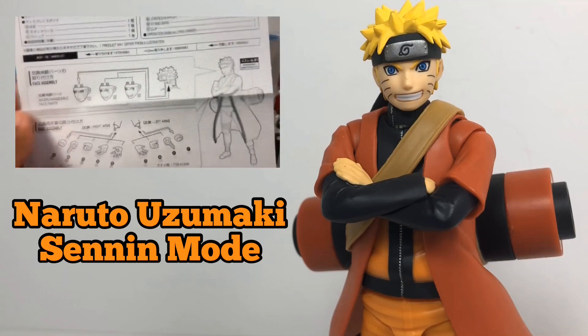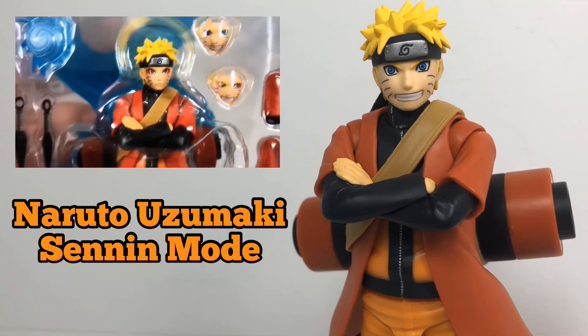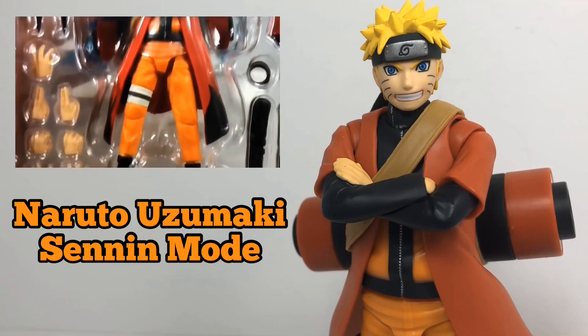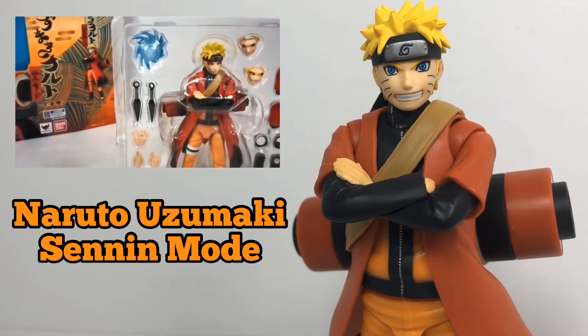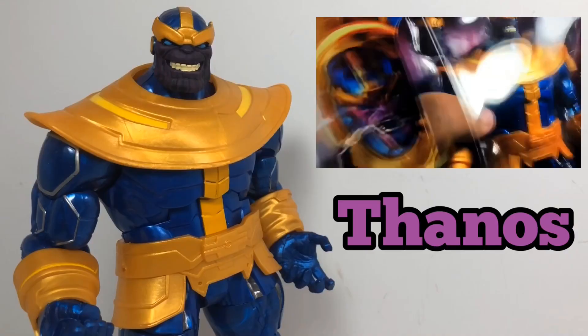I've been eyeing a good Naruto toy for a while now, and this Sage Mode made by SH Figuarts is just perfect — not just from the fact that you can take off his robe and make him look classic Naruto style. It's just fun and a great toy to have.